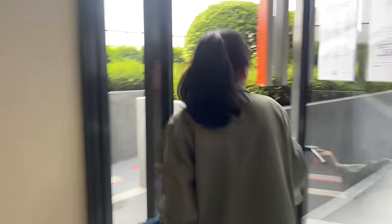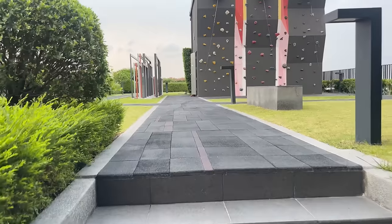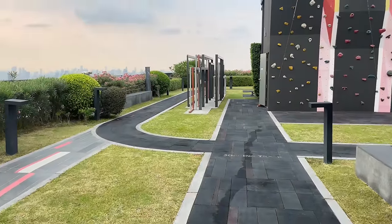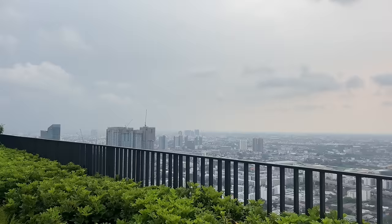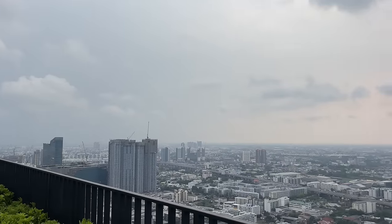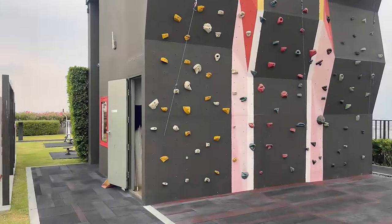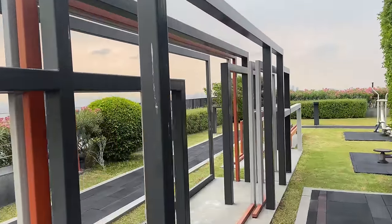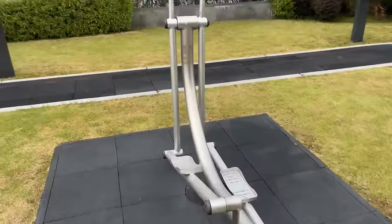Now for the amenities at The Line. This is the rooftop area — really cool. There's rock climbing again, and almost like a little jogging track you can walk or run around while looking at the view. We're truly high up — 38 floors high — and this view might just sell me on this place. You can see all of the city from up here. There's also a fitness area built right into the rooftop.